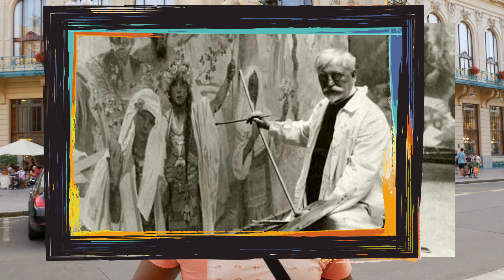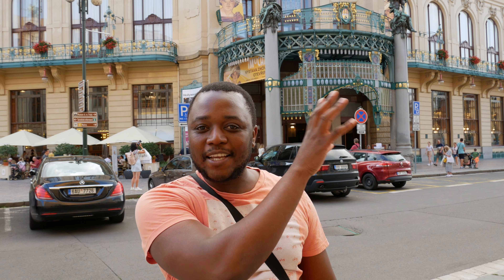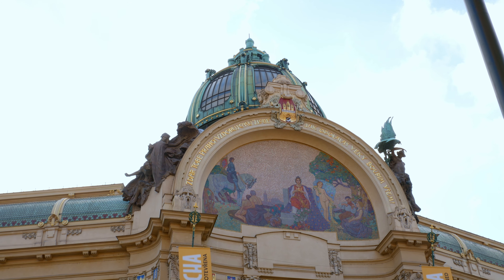If you ask me what my favorite building in Prague — in Czech Republic — is, it's probably this one. It's called Obecní Dům, the Municipal House. Inside you have a cafe, and there's also a gallery from Czech artist Alphonse Mucha. On the top there's a really nice drawing, and it's an Art Nouveau building — it's really cool, I love it.